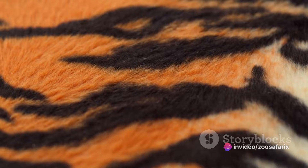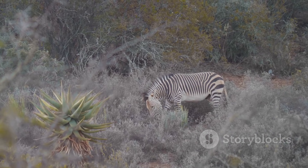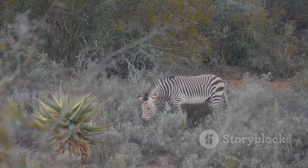From ancient times to the present day, zebras continue to captivate us with their beauty and mystery. And as we move forward, we can be sure that these graceful creatures will continue to play a significant role in shaping our culture and perceptions of the natural world.